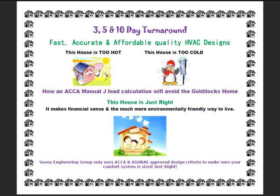Expensive heating and cooling equipment needs to be sized by ACCA approved Manual J methods before installation. You deserve equipment that is properly sized and will run efficiently for years to come.